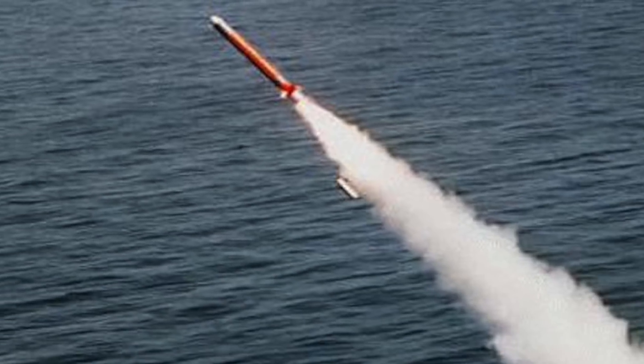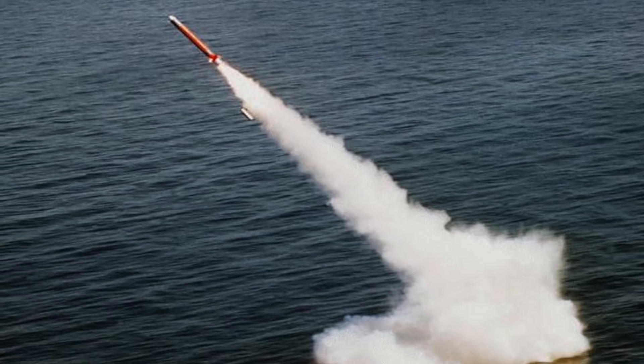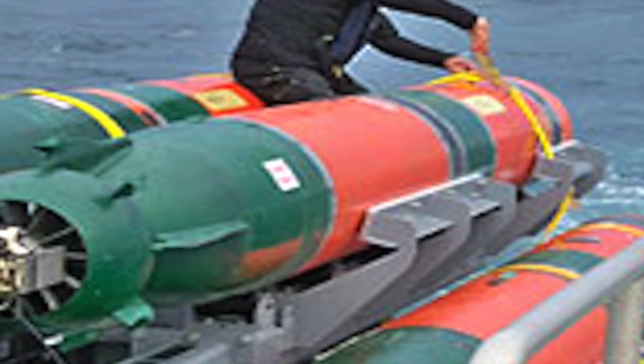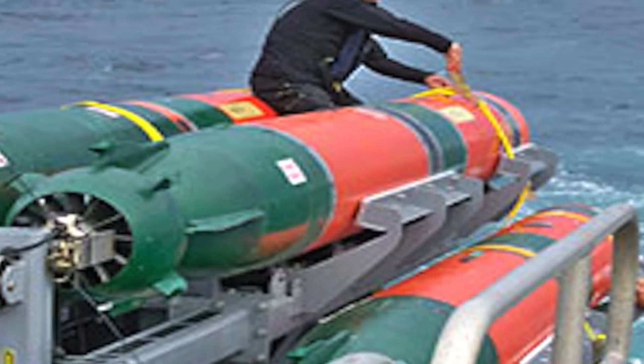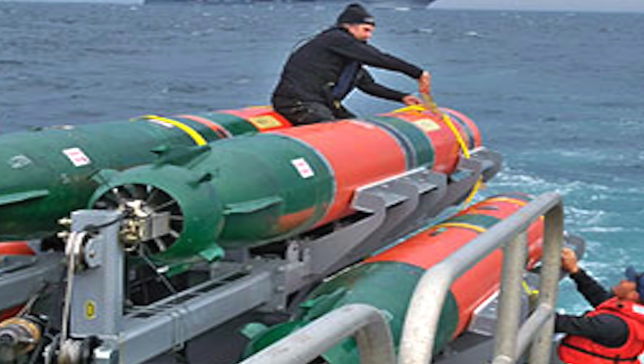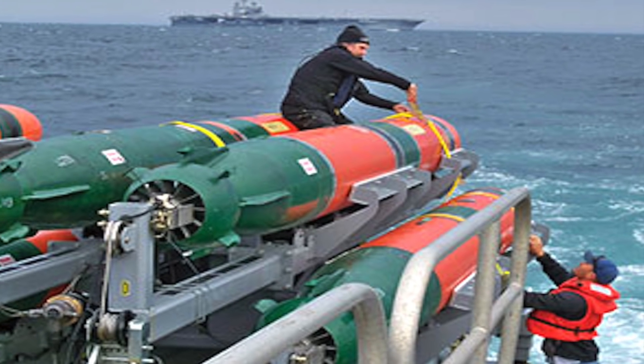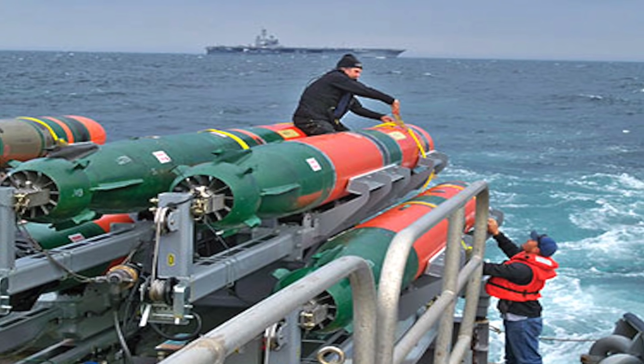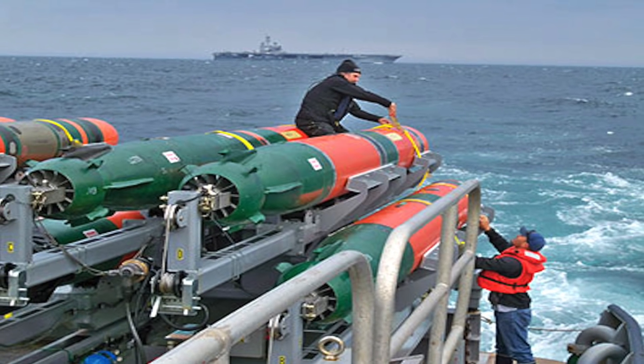Currently, USS Colorado fields the Tomahawk long-range all-weather cruise missile. She is also fitted with four 533 mm torpedo tubes with Mk-48 torpedoes, with the capability to carry up to 26 Mk-48 torpedoes in the weapons chamber. These torpedoes have a range in excess of 50 km or 31 miles.